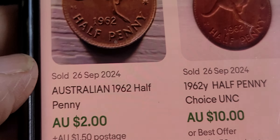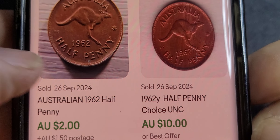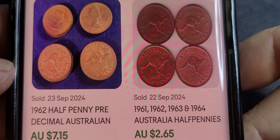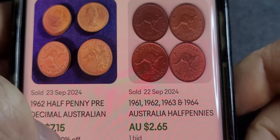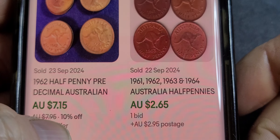Looking at sold values: a half penny in good grade, probably EF, goes for about two dollars. Uncirculated fetches around ten bucks. A lot of the sold coins are pretty much uncirculated, and a bulk lot of about ten is probably a good buy at around one dollar each.